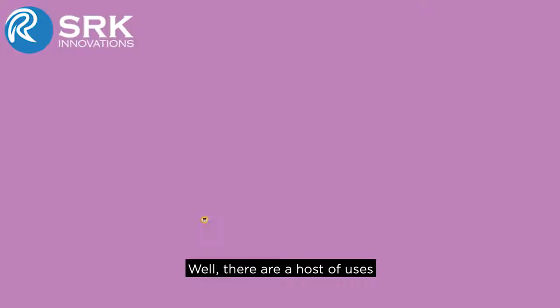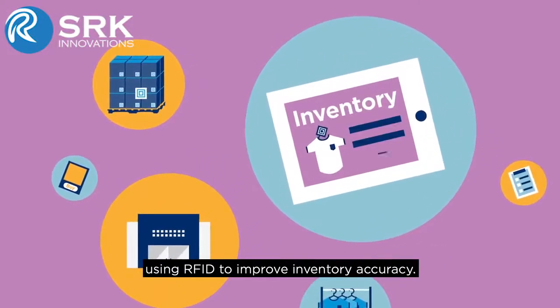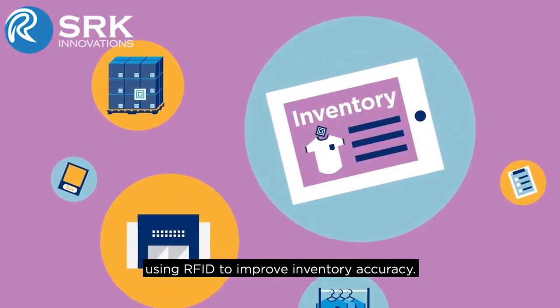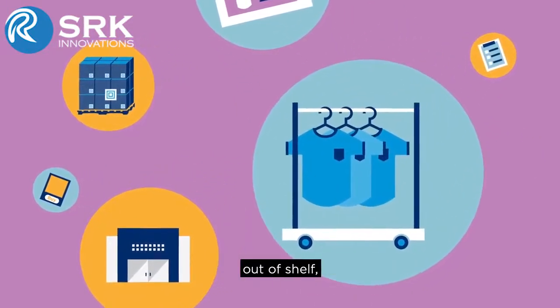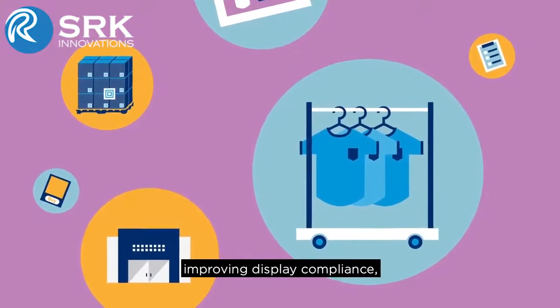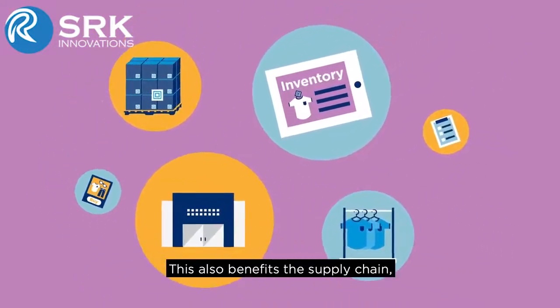So what is RFID good for? Well, there are a host of uses, but most retailers begin with using RFID to improve inventory accuracy. This unlocks a host of in-store benefits such as reducing out-of-stock, out-of-shelf, improving display compliance, and enabling omni-channel fulfillment.